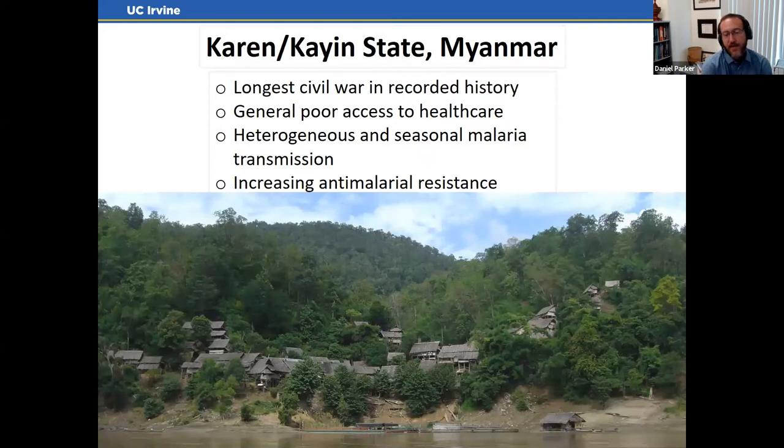Karen State has an interesting history — it's the location of the longest civil war in recorded history, with some form of conflict ongoing for over half a century. Different armed groups control different parts of the state, mostly fighting against the Myanmar military, and sometimes fighting each other. As a result of decades of warfare, infrastructure is terrible: few to no roads, healthcare infrastructure hasn't been built up, and most places don't have hospitals.